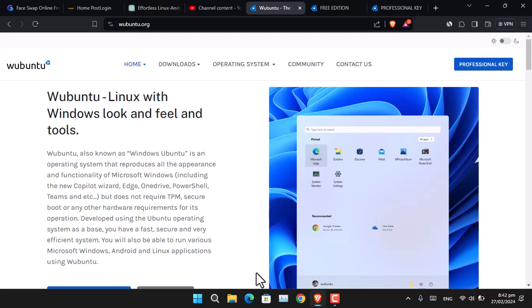Let me introduce you to a Linux distro that looks like Windows 11 and Windows 10. This operating system is called Windows Ubuntu, and it has all the appearance and functionality of Microsoft Windows, including Microsoft Copilot, Microsoft Edge, OneDrive, PowerShell, Teams, Widgets, and more.